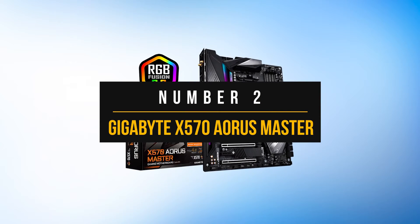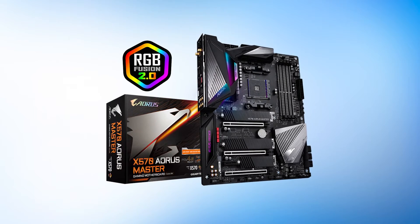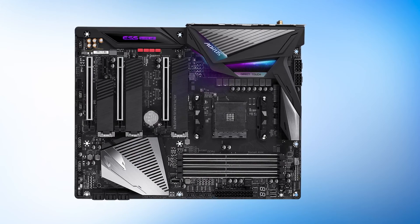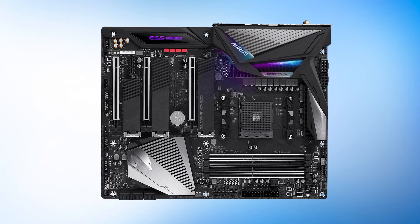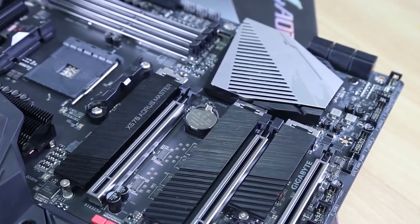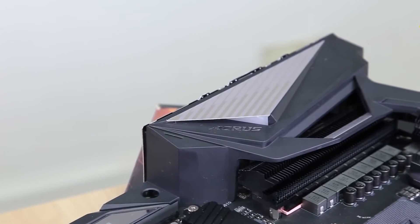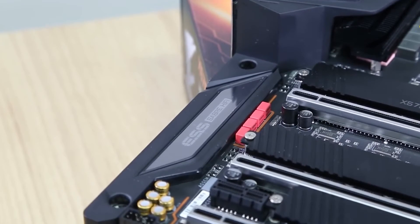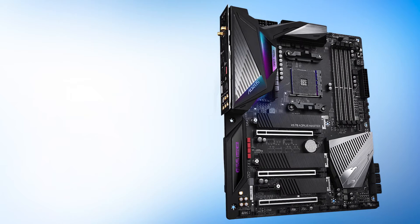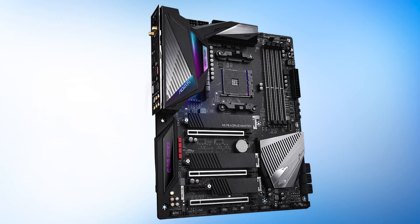Number 2: Gigabyte X570 Aorus Master. When it comes to selecting the best premium motherboard, the board needs to excel in almost every category — aesthetics, power delivery design, connectivity, network features, and overall value. That's quite a huge undertaking, but the Gigabyte X570 Aorus Master is up to the task. When it comes to Gigabyte X570 motherboards, the Aorus Master might be the best in terms of all-around features, complemented by a premium design and excellent use of high-end controllers and components.